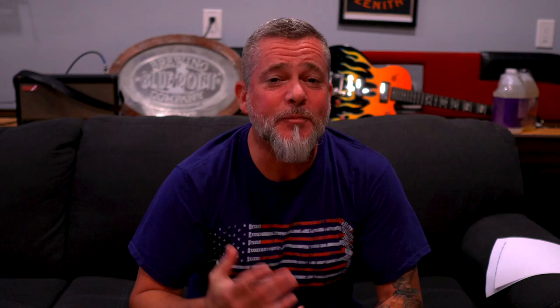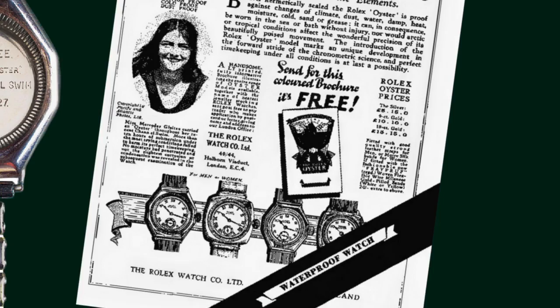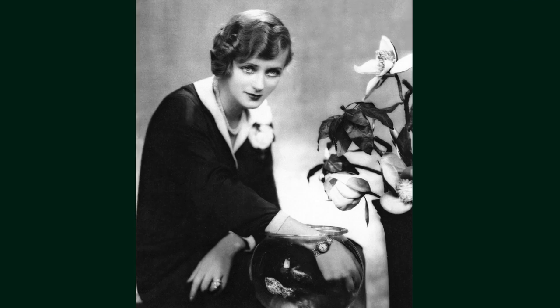Number five, and last but not least: it's possible that Rolex is the very first brand to have a watch brand ambassador. In October of 1927, English swimmer Mercedes Gleitz became the first ever English woman to swim across the English Channel. During her swim, she wore a gold Rolex Oyster around her neck. Rolex pounced at the opportunity to boast about the ruggedness and water resistance of the Oyster by taking out a full-page advertisement in the Daily Mail. The famed English swimmer then went on to promote the Rolex Oyster in various magazines and news articles.